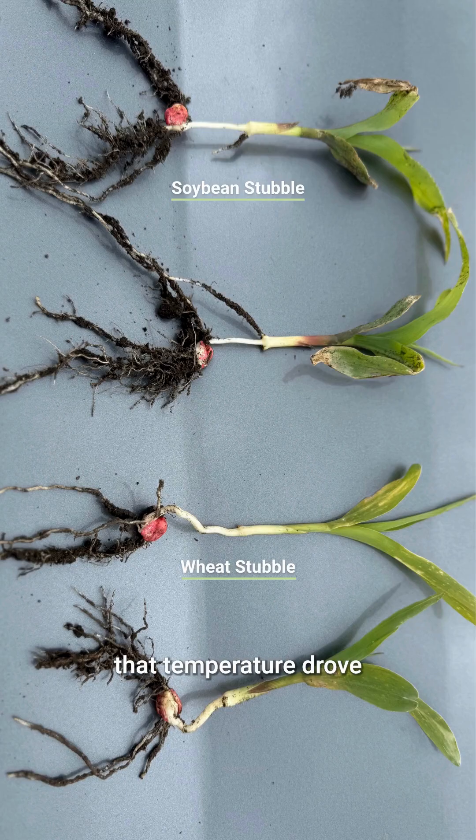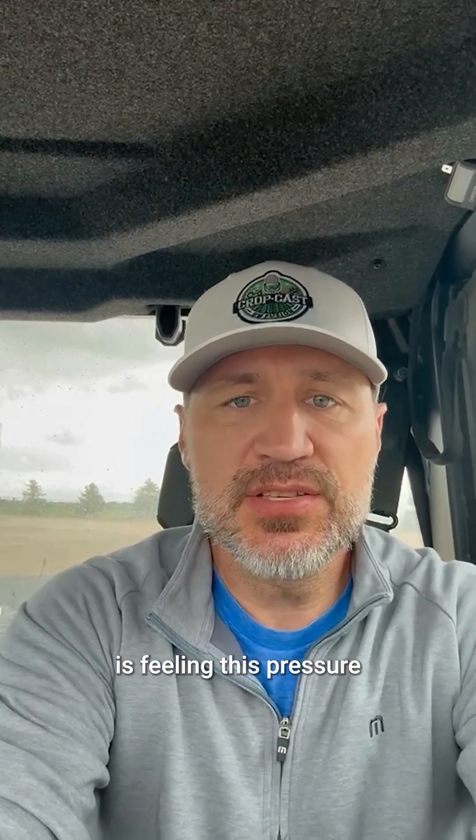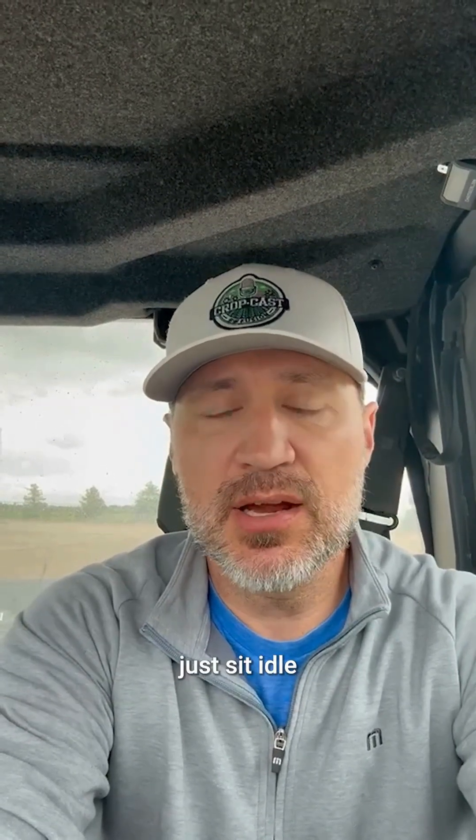Just looking at how that temperature drove a little bit wider, darker leaf. They both are beat up. We've had a lot of wind and a lot of cold, haven't had any sunlight, and I think the majority of the country is feeling this pressure of watching these plants just sit idle and not grow.